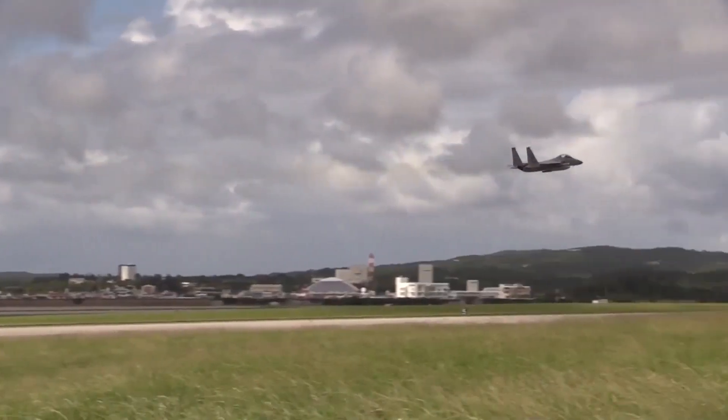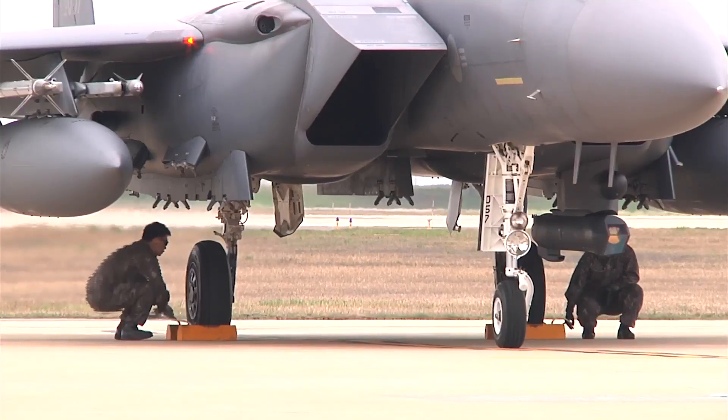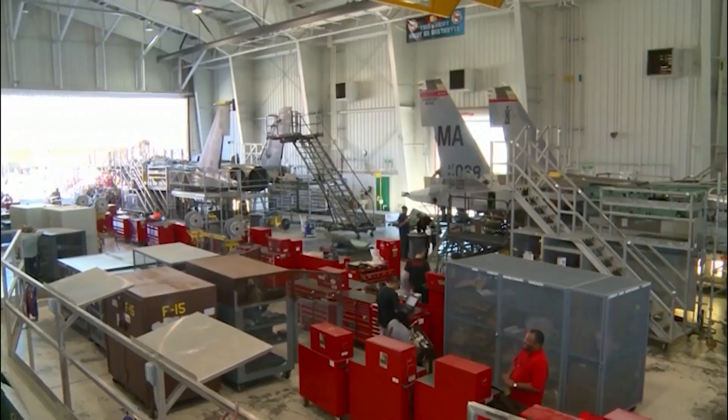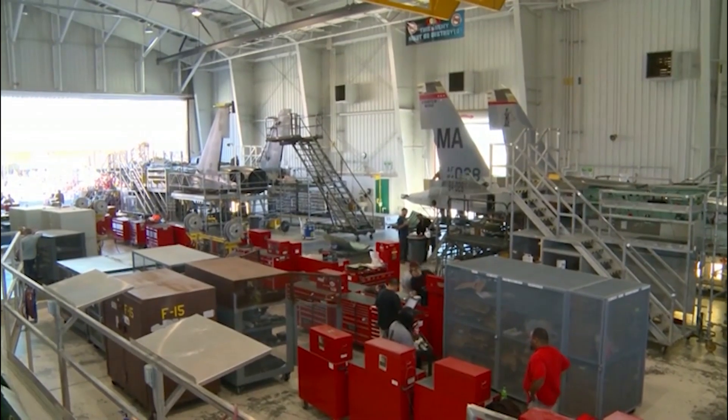When it comes to air superiority, the F-15 Eagle has been a major factor in the Air Force's ability to stay above the foe for 50 years. And to keep its edge, maintenance is a must.